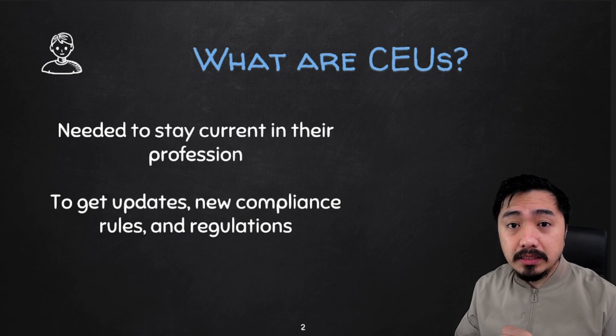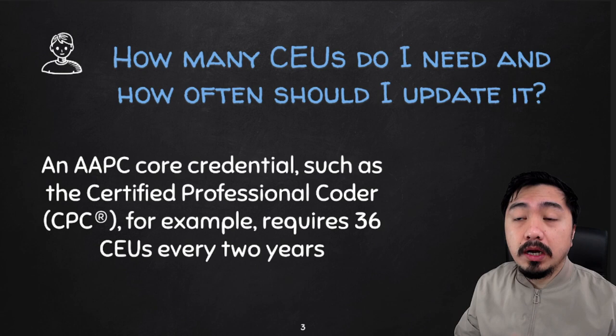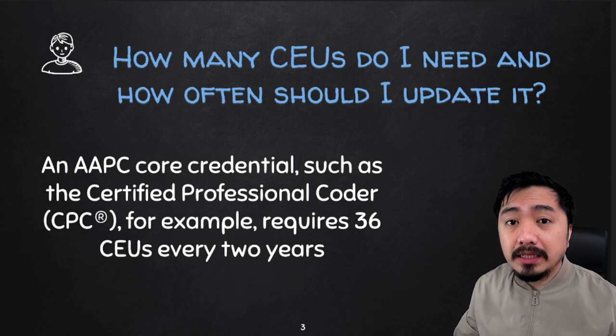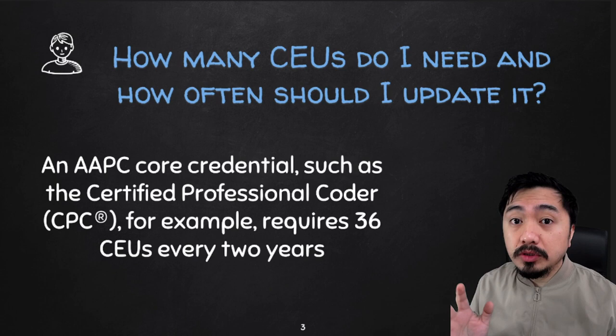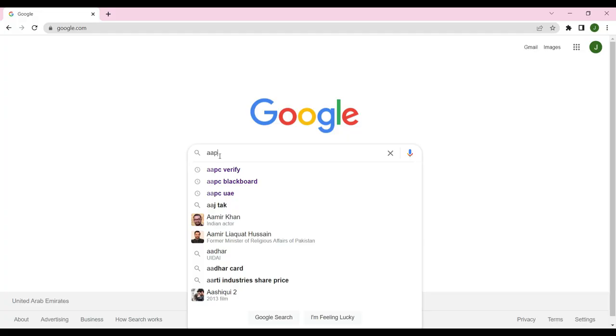But how often should we update the CEUs, and how many CEUs do we need? An AAPC core credential such as your Certified Professional Coder, for example, requires 36 CEUs every 2 years — but it varies with other certifications as well. I will show you later on how you can see the required CEUs that you need to submit, and how you can access that through your AAPC account.